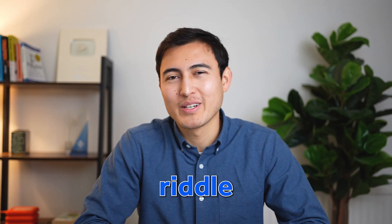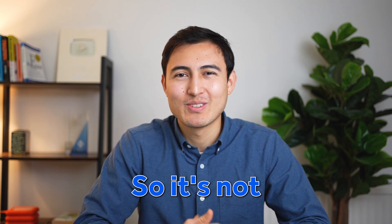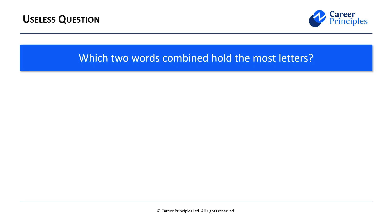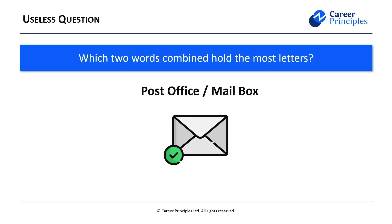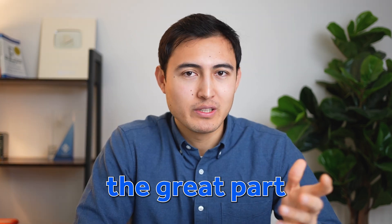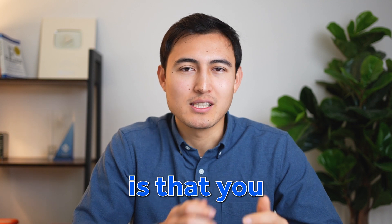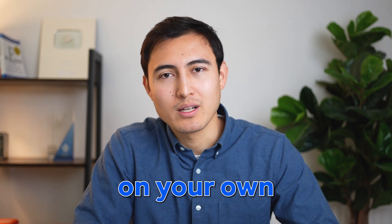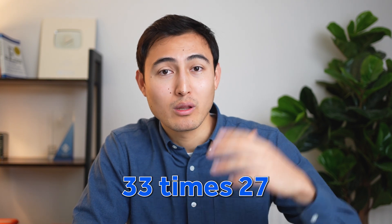Here's a fun bonus riddle you're probably not going to get asked in an interview, but it's fun nonetheless: which two words combine to hold the most letters? It's a bit of a trick question — the answer is 'post office' or 'mailbox.' On a serious note, the great part about these mental math questions is that you can practice them anywhere, even on your commute. Instead of 32 times 28, you can try 33 times 17 and so on. If you want to learn about finance interview questions specifically, you can watch the linked video or take the complete finance and valuation course.